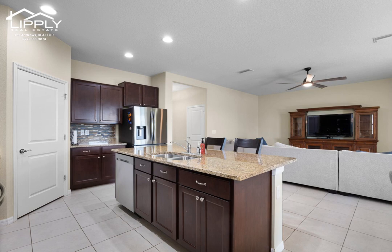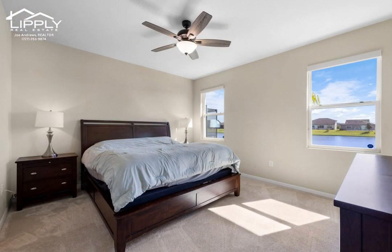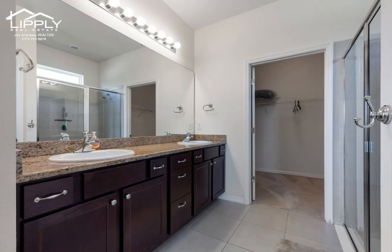Lower the motorized shades on your back porch for a little privacy. The primary room has plenty of room for a king bedroom set and the garage has a nice epoxy finish. The new landscaping is lit up at night by the new landscape lighting.